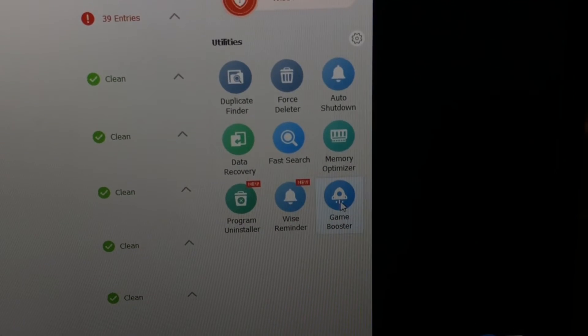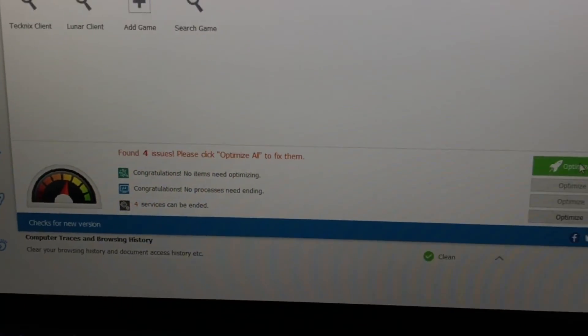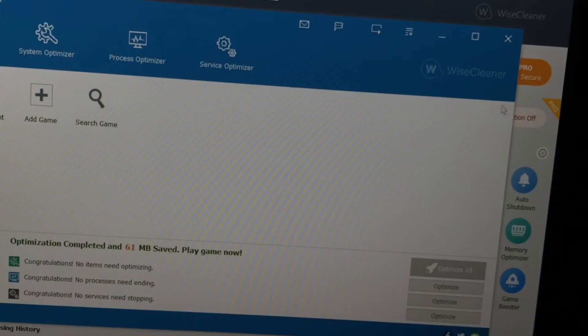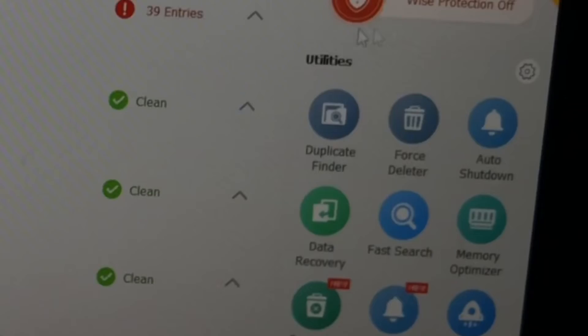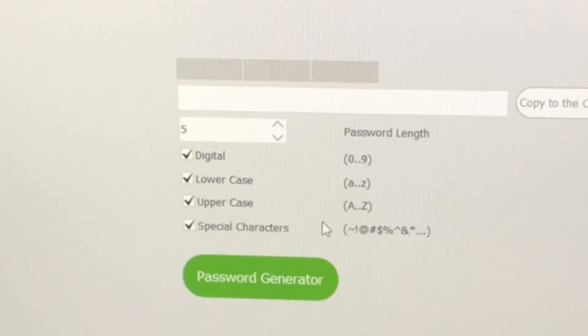My favorite one is called Game Booster — it basically closes all background apps when you press the optimize button. There are loads of other ones as well, like Fast Search and Memory Optimizer, plus six more that you can open with just one press of a button. This software is so underrated.